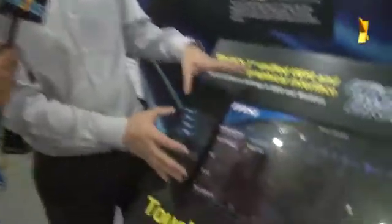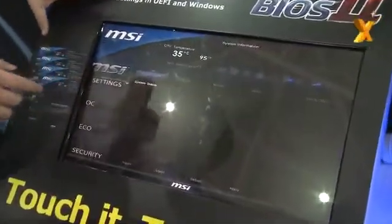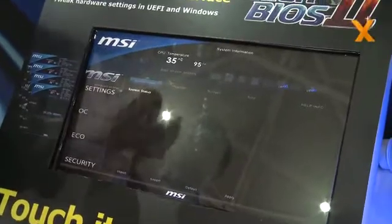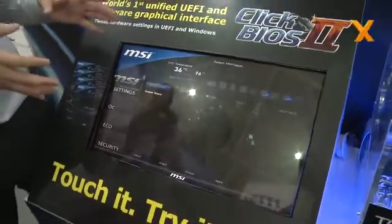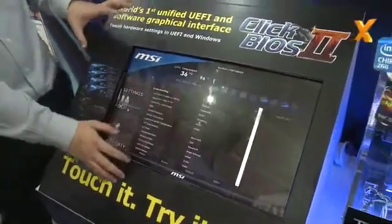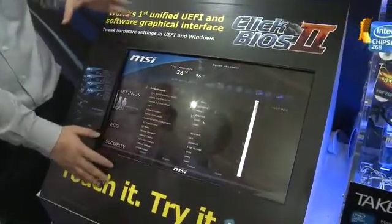One more thing we want to talk about here is the BIOS. This board has something interesting. Now, MSI is one of the first manufacturers to offer a UEFI BIOS and a Windows version of it as well. MSI is the only company that releases a UEFI BIOS and also an interface within the Windows system to allow users to control the BIOS, unlike competitors who can only provide one or the other.